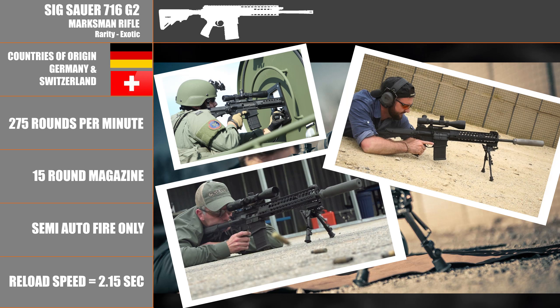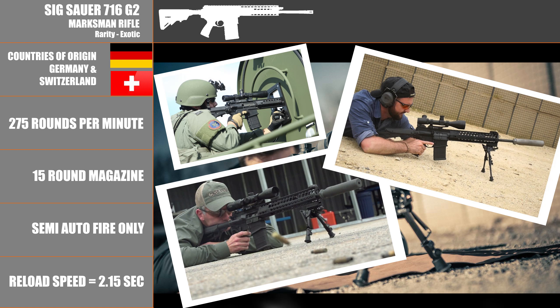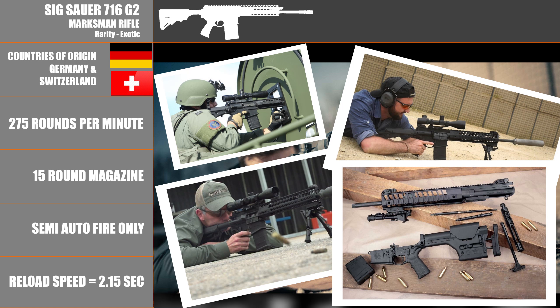Using a relatively fast 1-in-10 twist chrome lined barrel and chamber, the 716 comes standard with the Magpul MIAD pistol grip and buttstock. In game, the Devil is modeled after the 716 Patrol, which uses a shorter handguard, while the Heel uses the 716 DMR as its model and uses a much longer 20 MOA continuous top rail.